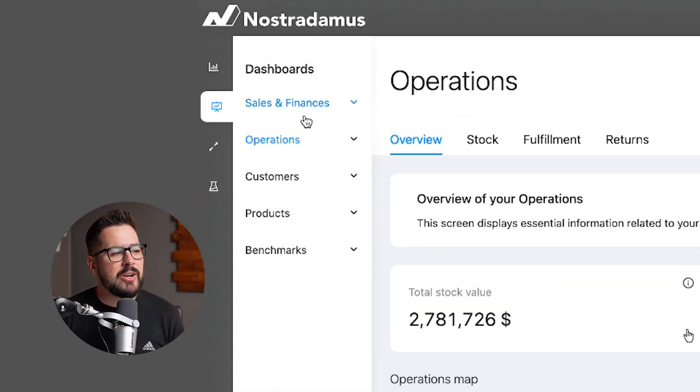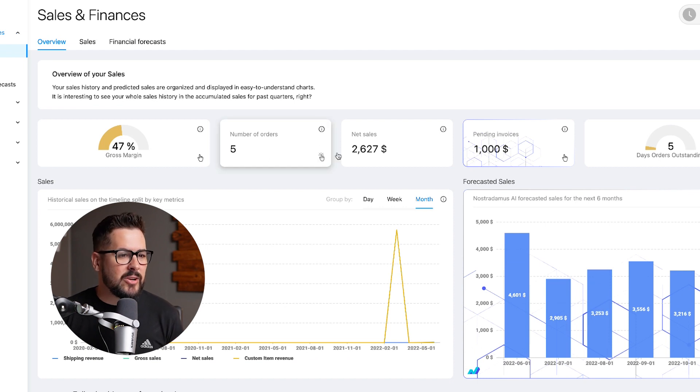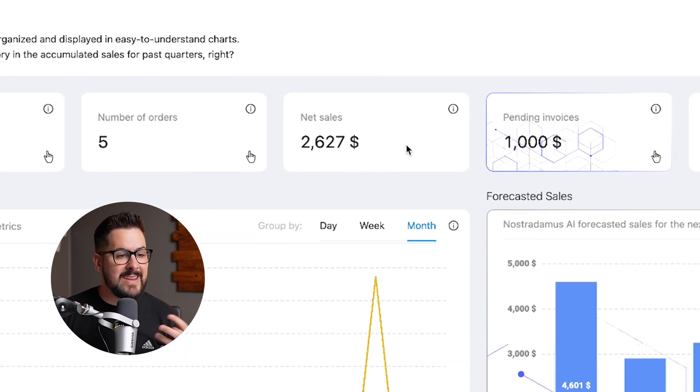Over on the left side of the app, you're going to see five main categories: sales and finances, operations, customers, products, and benchmarks. Rather than taking you through every single feature, because there is a lot, I want to take you through the main features that I think will be most useful for you. Starting off in the sales and finances category — you can see your gross margin, the number of orders you've recently had, and the net sales right here in the sales category.